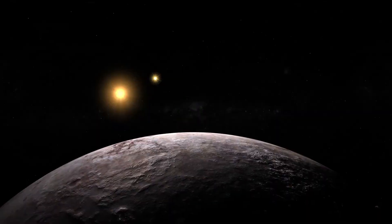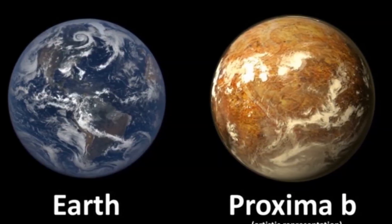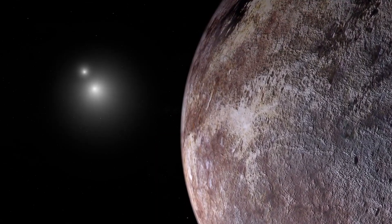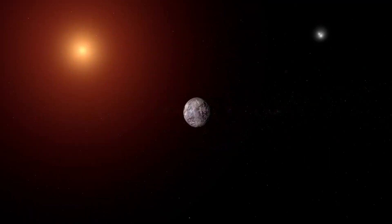Proxima b is not your typical exoplanet. It's about 30% more massive than Earth, which means it's also larger. However, it has an incredibly short year, lasting only 11.2 Earth days. This brevity is a consequence of its remarkably close orbit around its star, Proxima Centauri, which is a small red dwarf star.